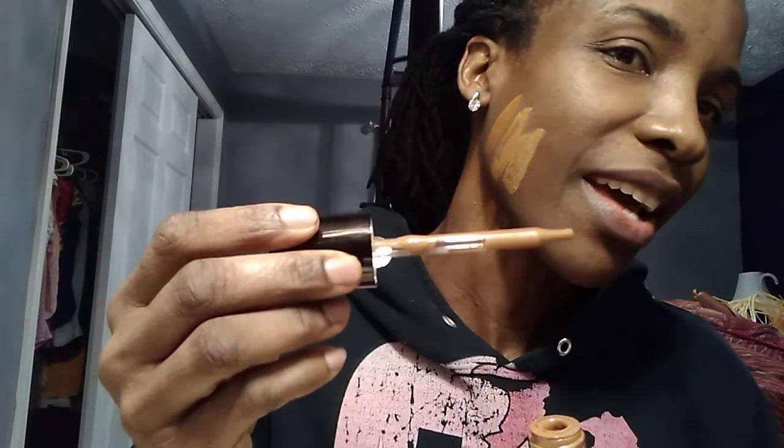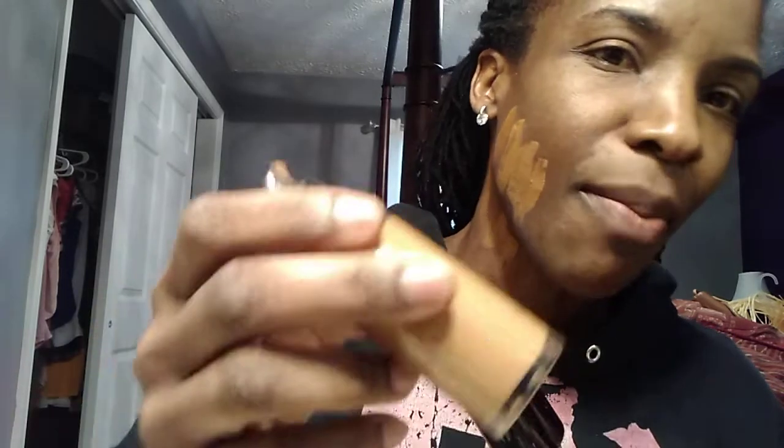I've just been shopping, trying to find a good foundation. The next one I have is a Becca Aqua Luminous Perfecting Foundation in the color Dark Golden. It has like a dropper, it's a little bit weird. It looked like in the bottle it would have been a good fit — it looks kind of dark. So I'm like, yeah, that might work. So we have Fenty Beauty 430, Estee Lauder Sandalwood, Mac Studio Fix, and now Becca Dark Golden.